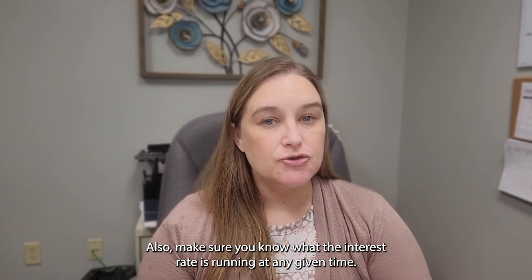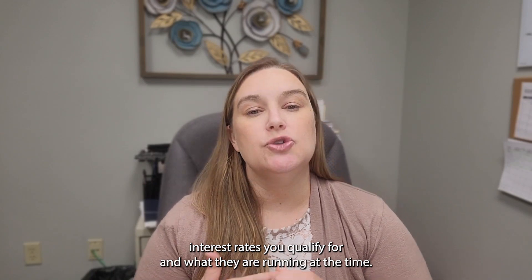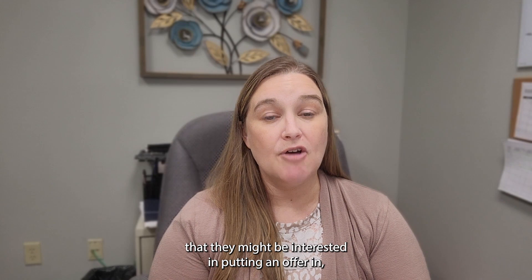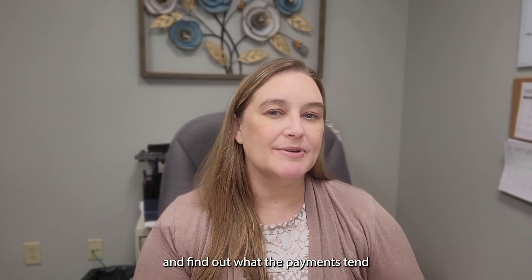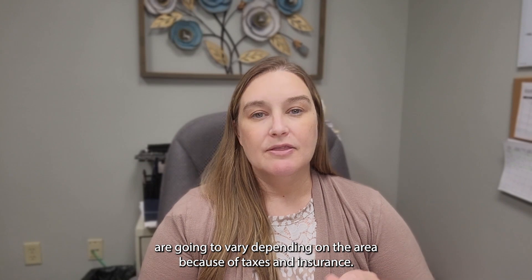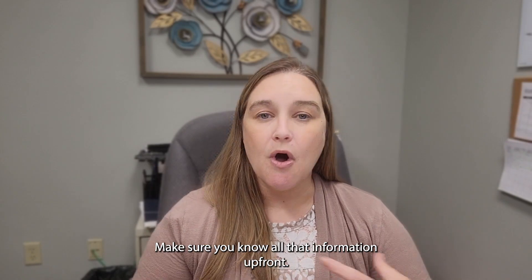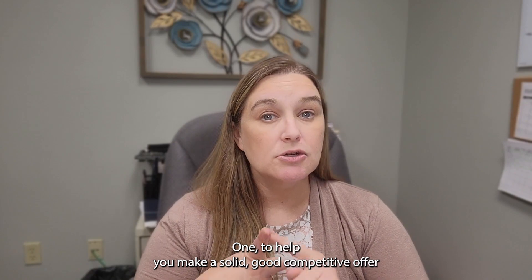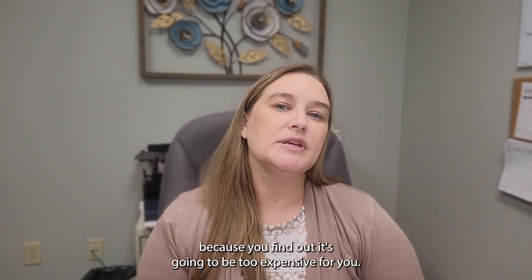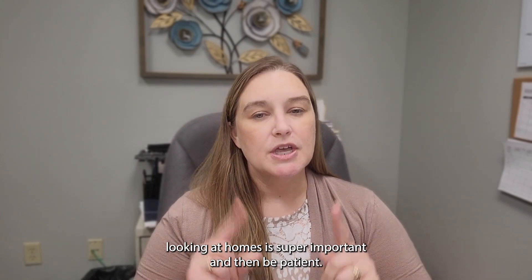Also, make sure you know what interest rates are running at any given time. Stay in communication with your lender and know what rates you qualify for currently. Many buyers, when they see a house they might put an offer on, call their lender right then to find out what the payment will be — because the interest rate could have changed, and payments will vary by area due to taxes and insurance. Make sure you also ask about closing costs upfront. Being well-educated and doing your research before you start looking at homes is super important — you don't want to find out later that it's going to be too expensive.